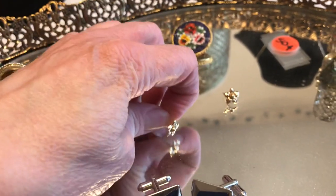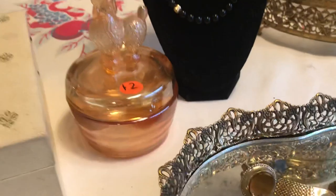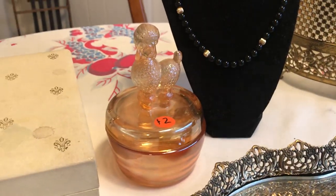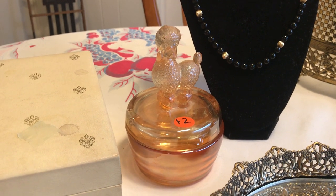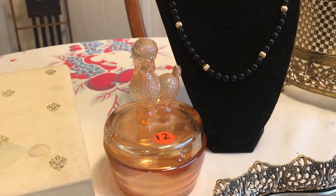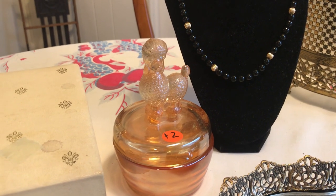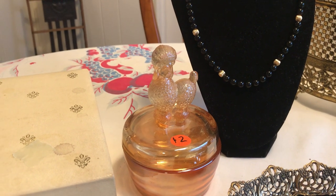I started going around and around this little tiny house. Sometimes you have to reverse and go the opposite direction to have a different line of sight. That's how I saw this — it is one of these 1930s poodle dresser boxes. Sometimes they have a deer or a different kind of animal.